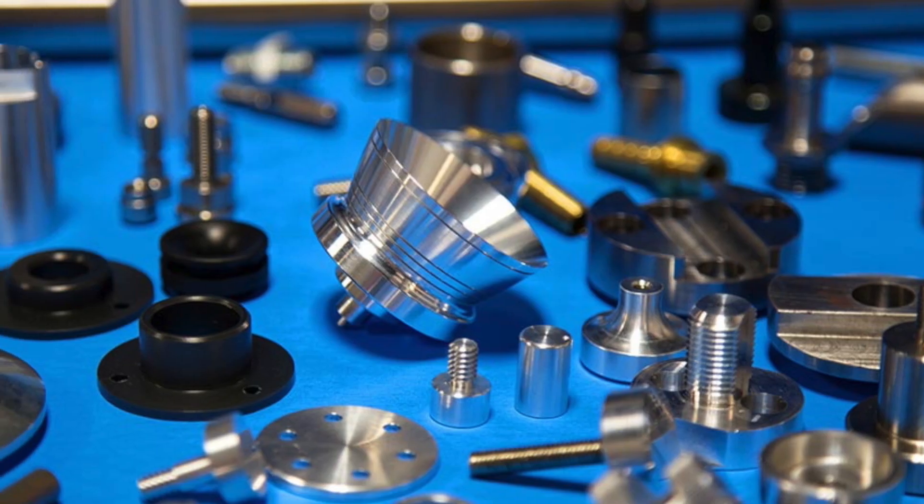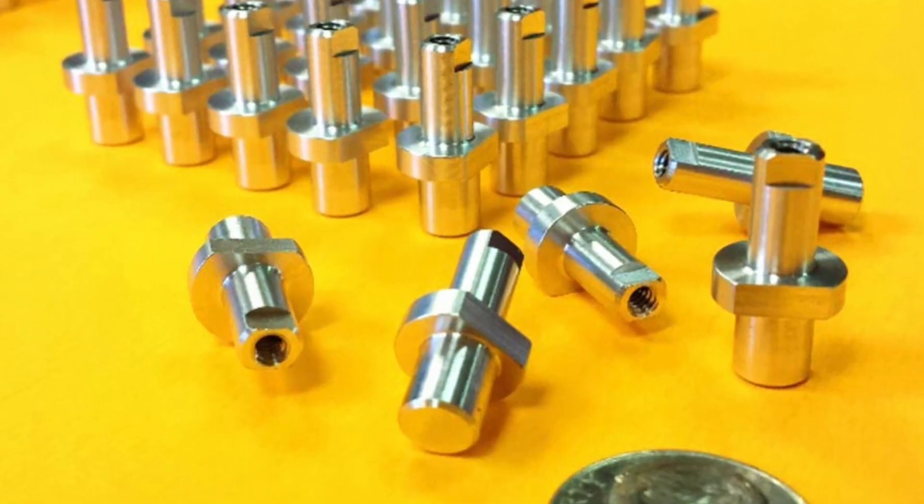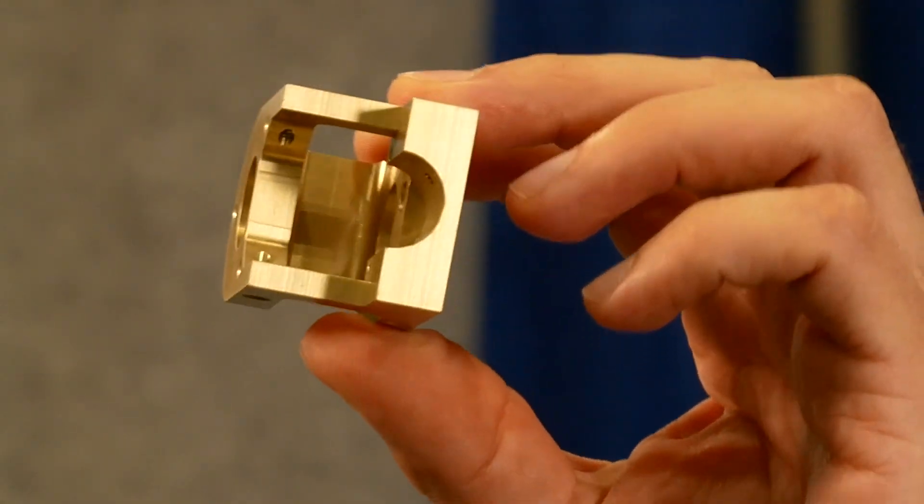We machine aluminum, steel, stainless steel, plastic, and brass. We offer anodizing and plating. This part is gold anodized.